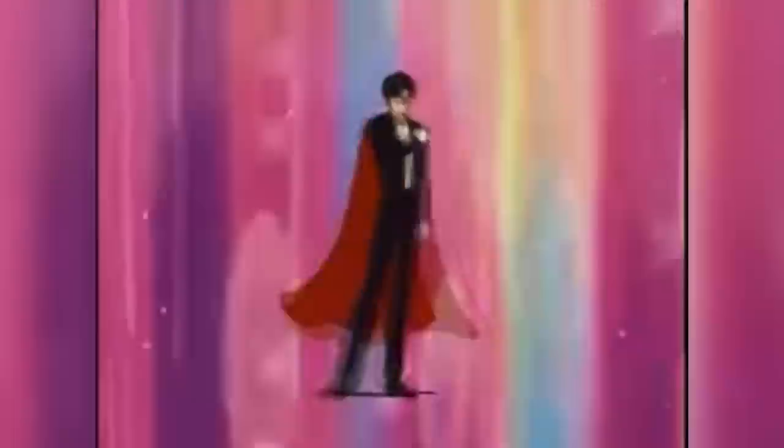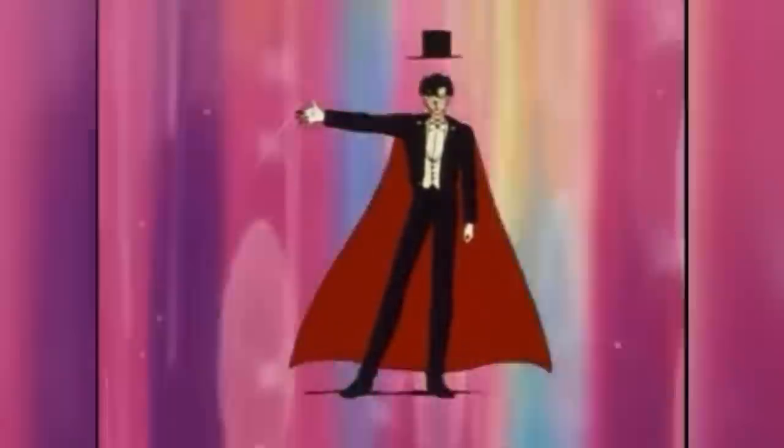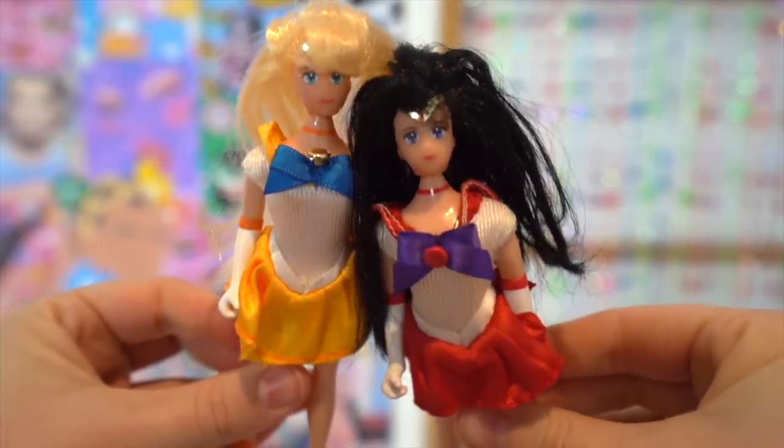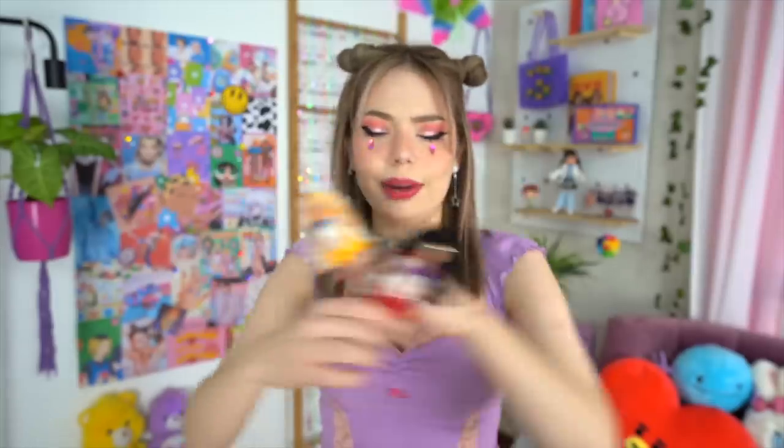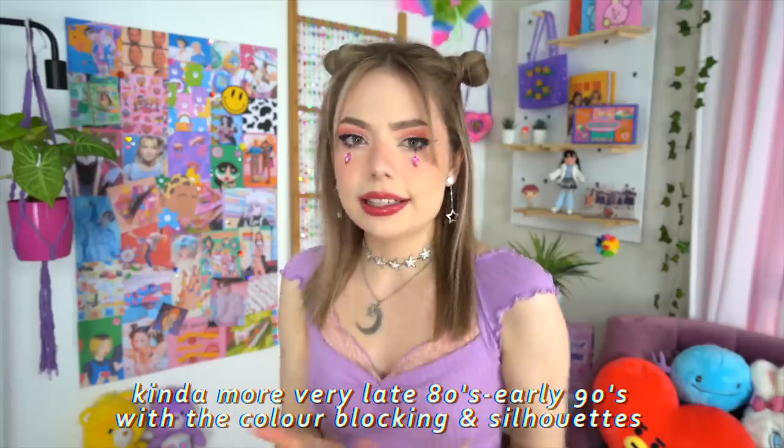I believe Tuxedo Mask was my first ever 2D crush — let me know who yours was. I actually have just this small box of a couple of toys I had when I was a kid, and I had to dig these out because these are like the most cursed Sailor Moon dolls you have ever seen in your life. Sailor Mars and Venus were my girls back in the day — Ray is still number one in my heart.